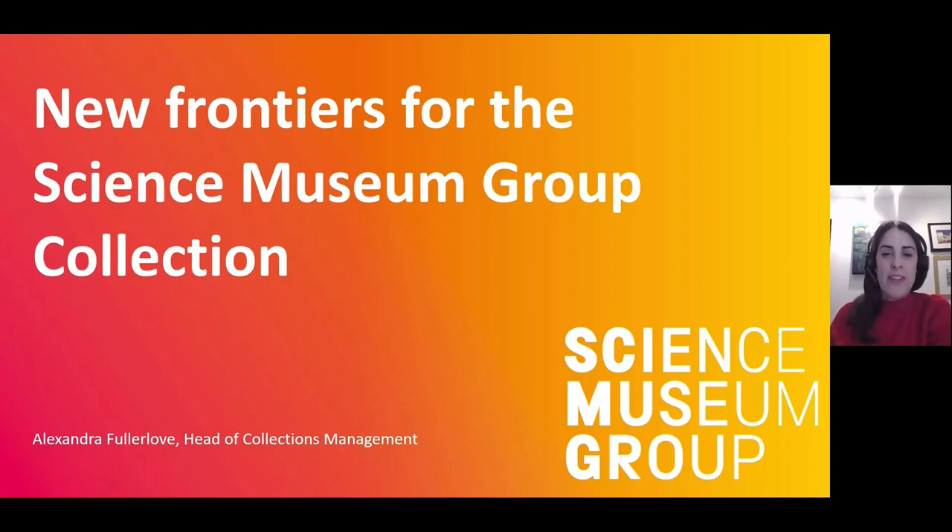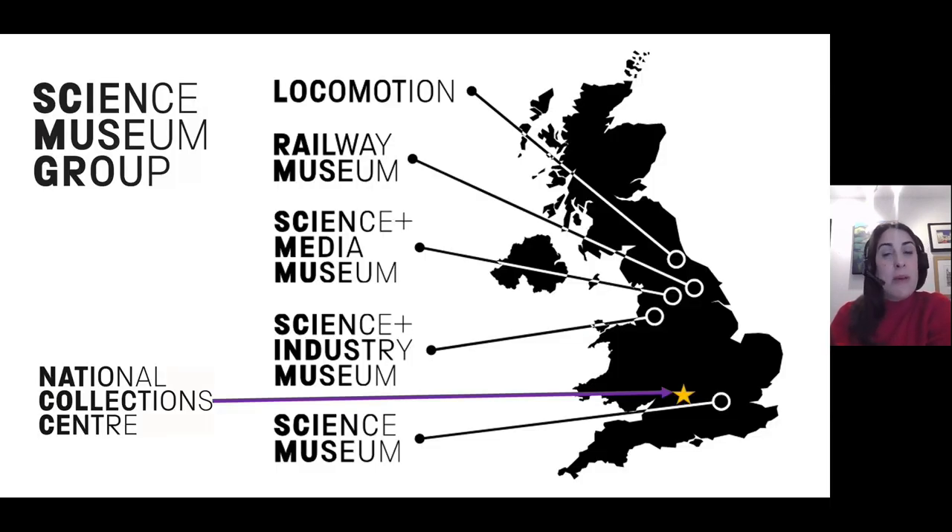Hello, my name is Alex Fullalove and I am Head of Collections Management for the Science Museum Group. The Science Museum Group is made up of five museums: Locomotion at Shilden, the National Railway Museum York, the Science and Media Museum in Bradford, the Science and Industry Museum in Manchester, and the Science Museum in London. Alongside these sites we also have a collection store at Blythe House in London, and I am based at the National Collection Centre at the Science and Innovation Park outside Swindon.